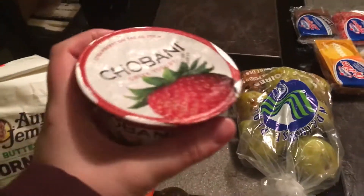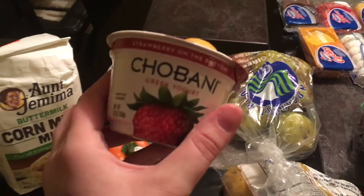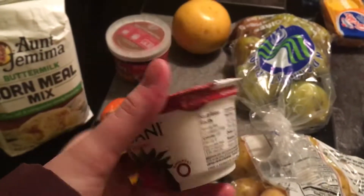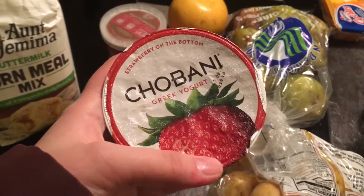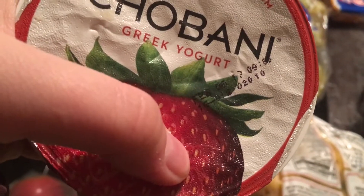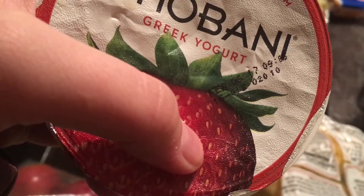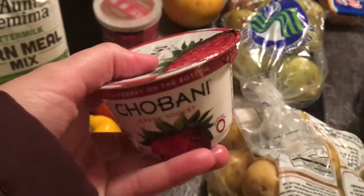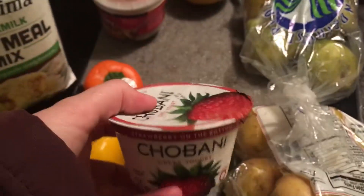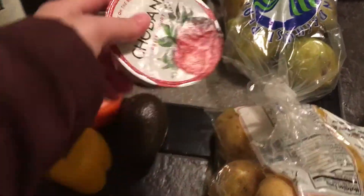And then Chobani Greek Yogurt. I had two of these and got them a few days ago. The expiration date was February 6th and today is the 9th, so these are fine. I got them on the 5th so they weren't even expired yet. I had two, ate one, and it tasted great.